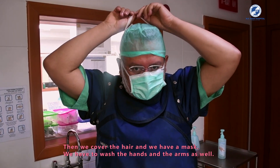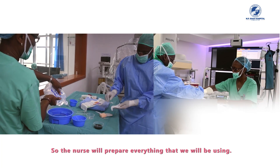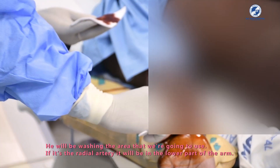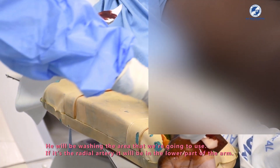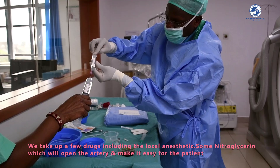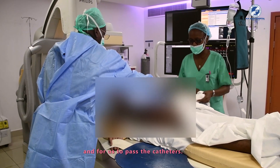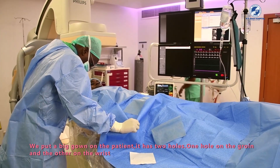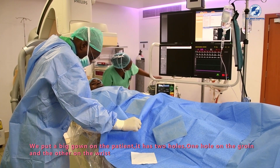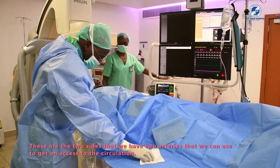We wash hands and arms again, and the nurse prepares all equipment and washes the area to be used. If it is the radial artery, that will be the lower part of the arm. We also prepare the groin in case we need to access it. We draw up a few drugs including local anesthetic and nitroglycerin, which opens the artery and makes it easier to pass the catheters. We place a large drape with two holes — one over the groin and one over the wrist — the two arterial access sites.